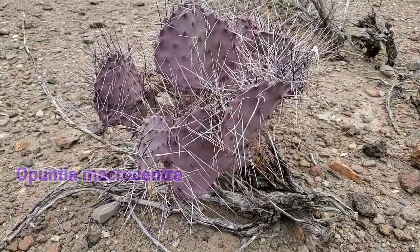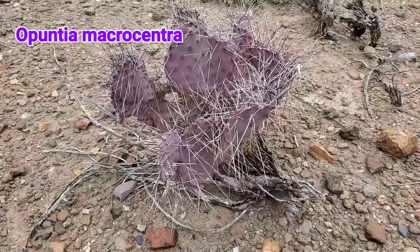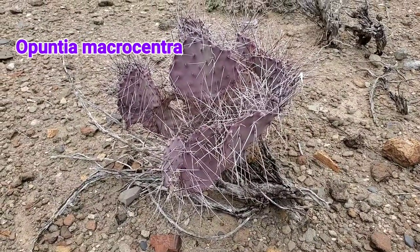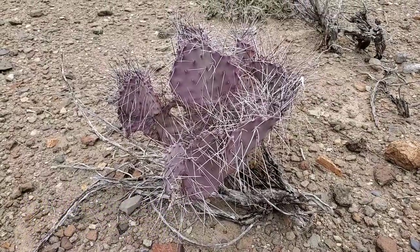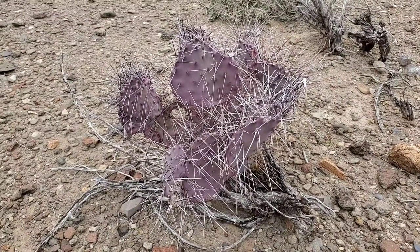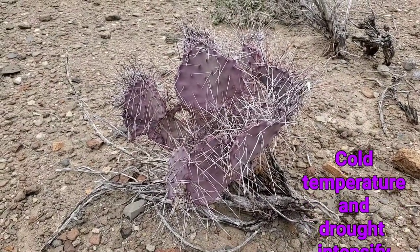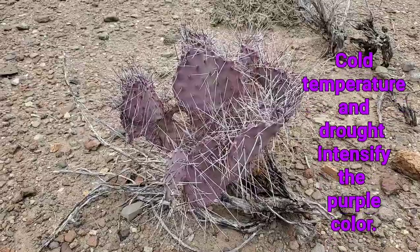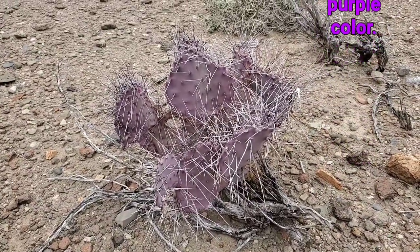This is one of the lavender prickly pears. I don't know what it's called, but it's very interesting and you'll see lots of them out here. They'll go from a glowing lavender to a dark purple, depending upon, I guess, the amount of water they have and sunshine. It's a hairy little sucker, isn't it?